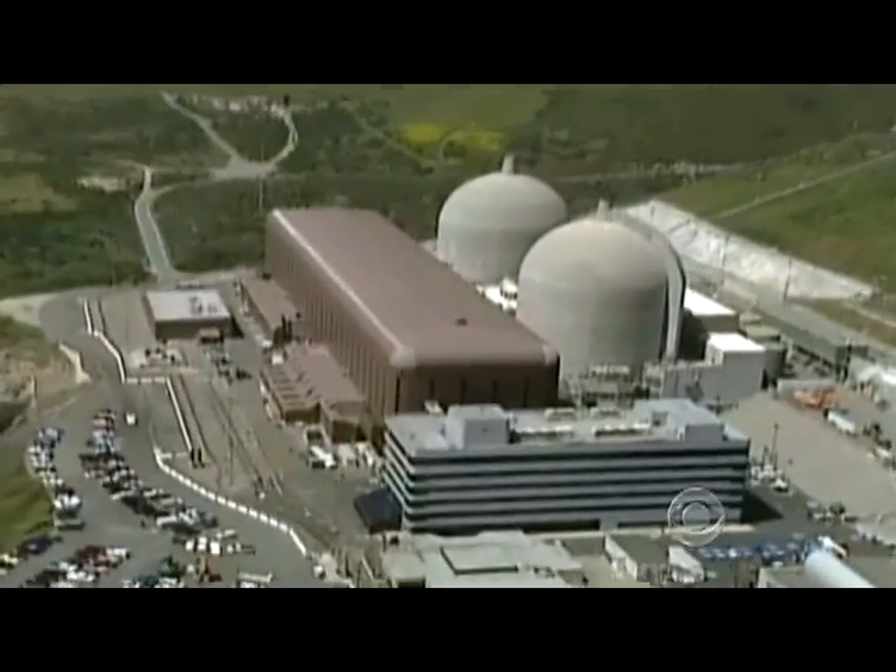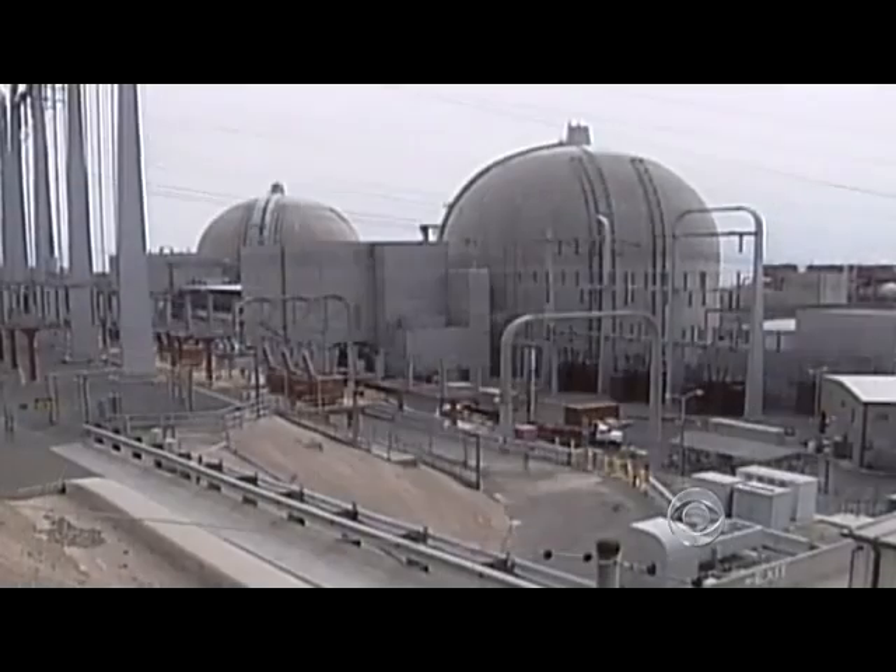There are 104 nuclear reactors here in the United States. Could this happen here? Based upon our preparedness, expertise, equipment, and personnel — no, it won't happen here.